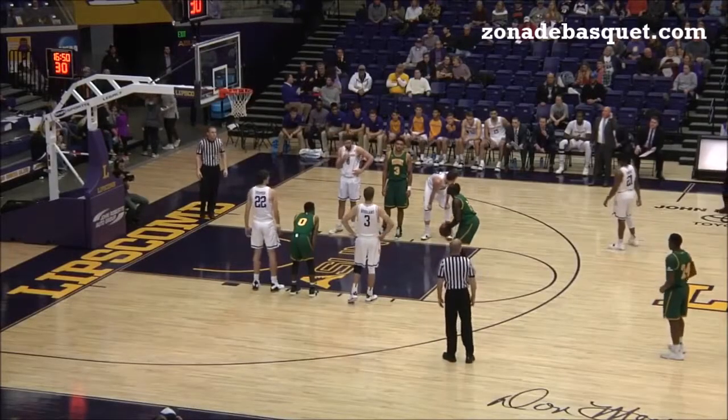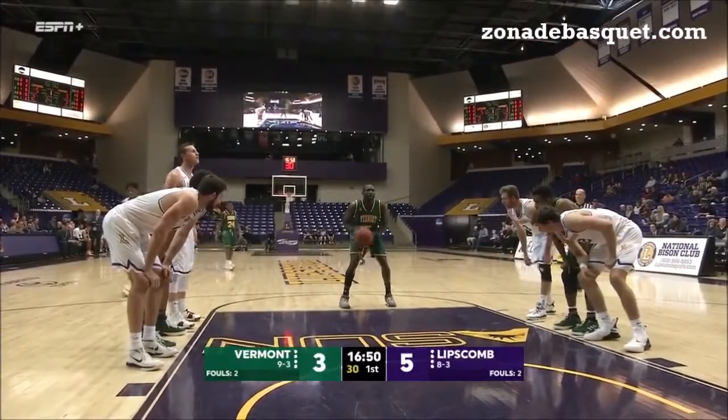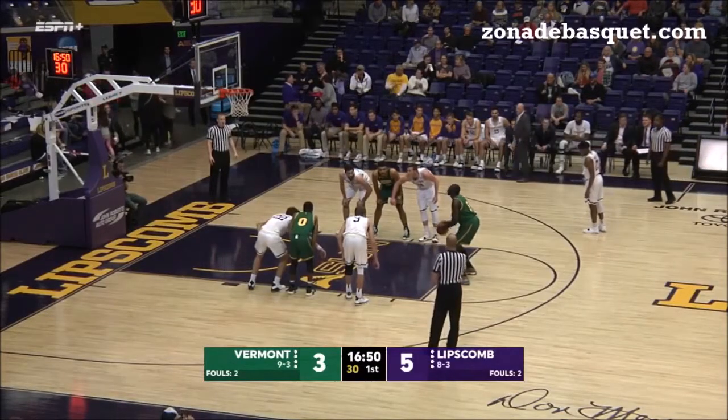Vermont averaging 77 points a game. Lipscomb 11th in the country, averaging 87 points a game as well. Cameroon native Samuel Dingbaugh, 6'5", redshirt senior, connects on his first free throw.